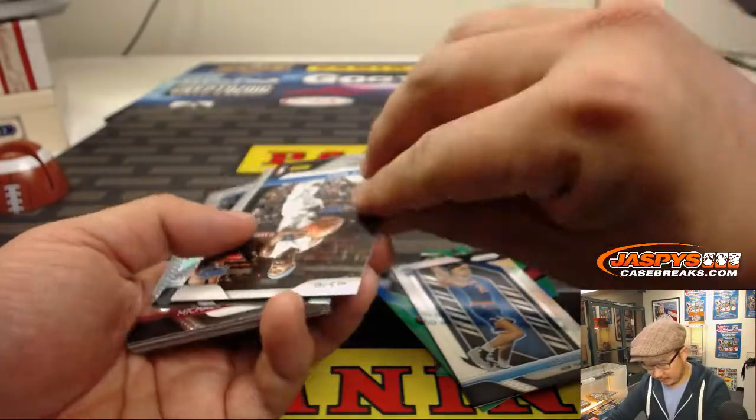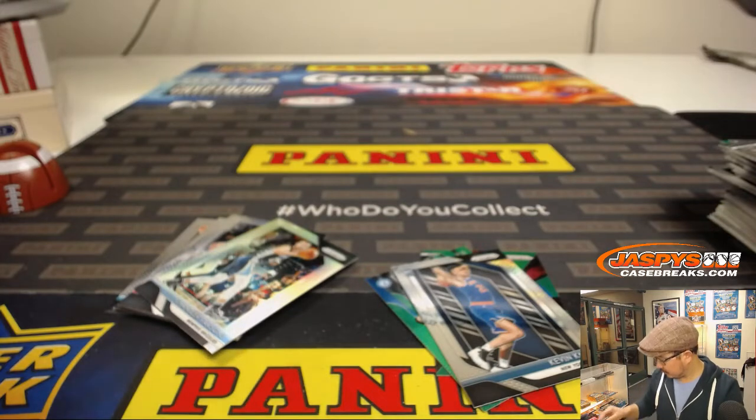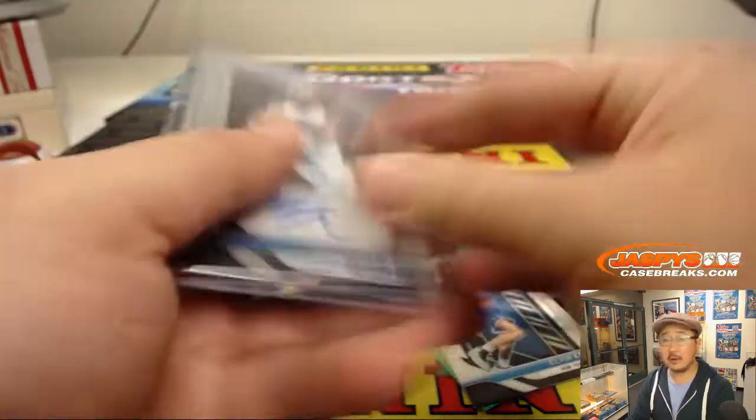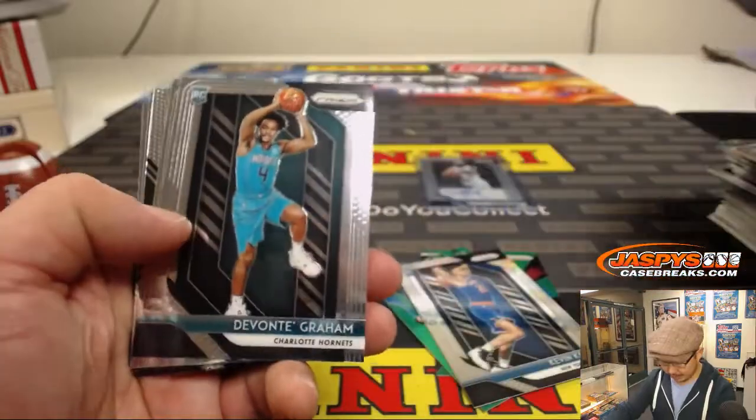Anthony Davis red wave, Kevin Knox, Enes Kanter — who can't travel. And your autograph is going to be Terence Ross, Orlando Magic. Let's see what else we have here at the end, Rich. I want some more parallels — where's that Luka?